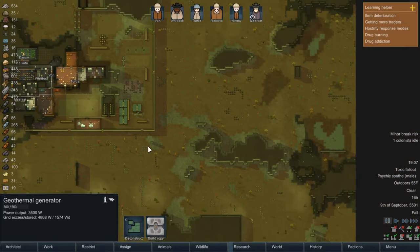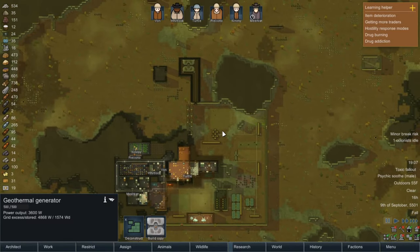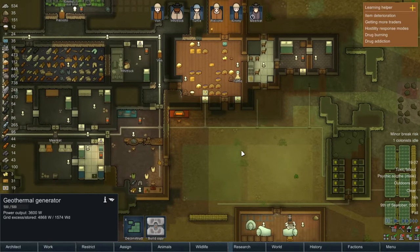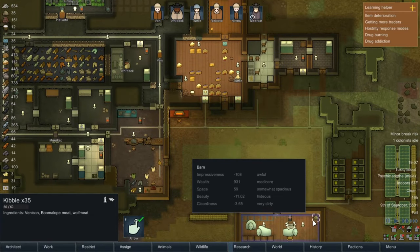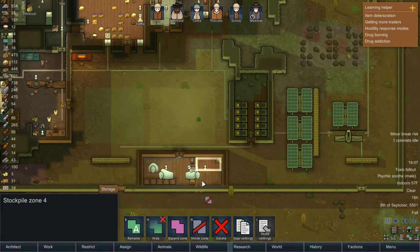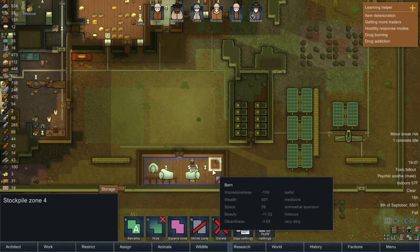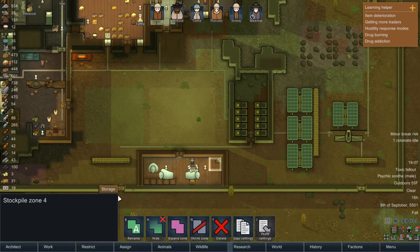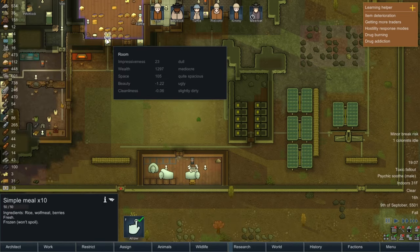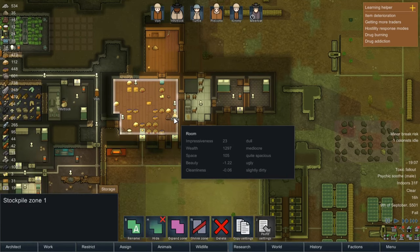I was also thinking we should expand and take over this other geyser as well, just because it would be a significant increase to our power output, which is really handy. I don't see any others on the map unfortunately. Let's mark this storage — pemmican and meals — and set it to critical. They stack in tens — where's the other stack? I thought we had a lot more meals than that.